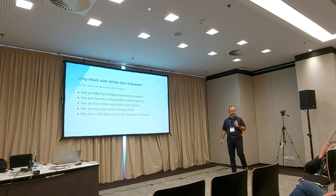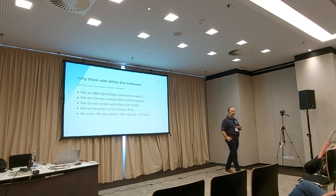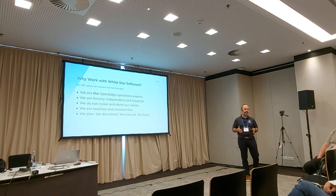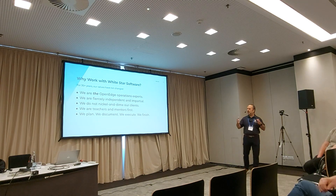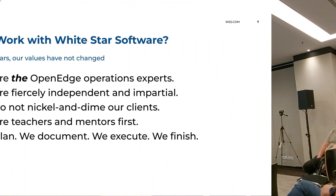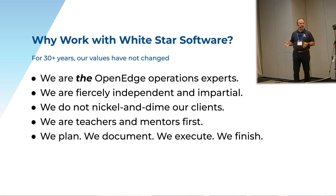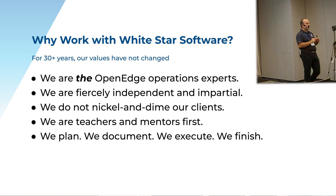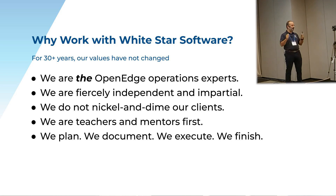The thing that I'm most proud of is that when we do work with you, we like to do the entire job. We don't finish at 99%. We help you plan the work, we document all the steps, we work with you to execute all of the steps, and then we finish — which is where a lot of people you've probably worked with in the past fail. We like to finish what we start.